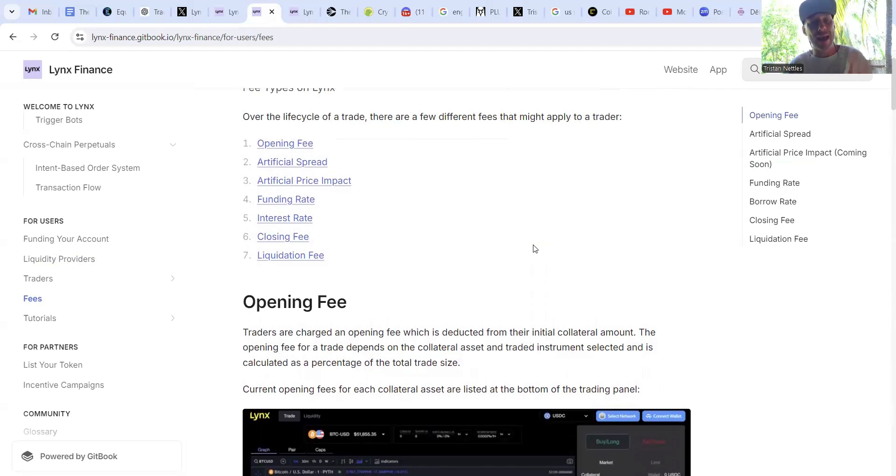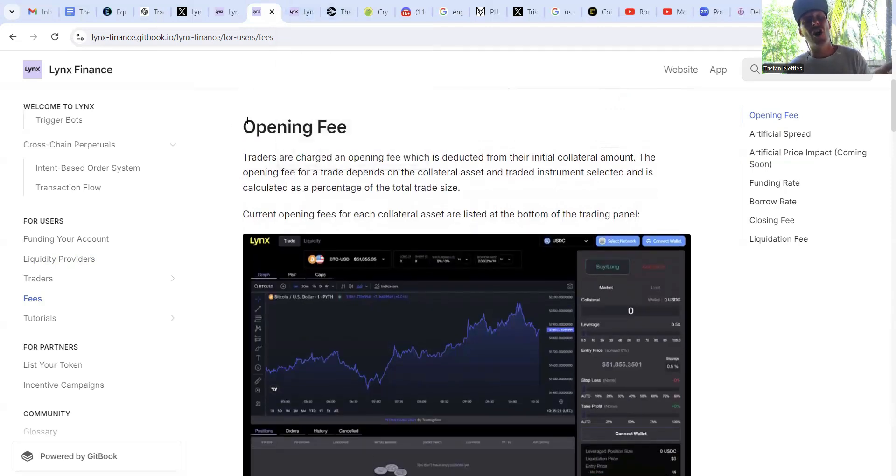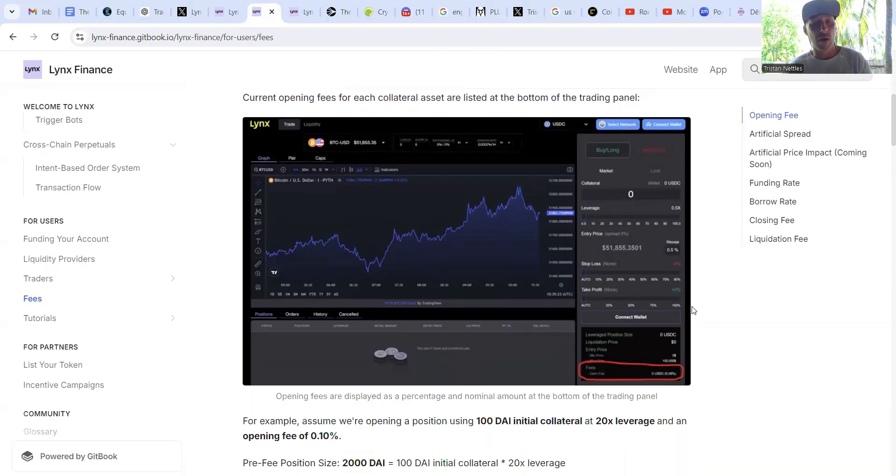The fees are among the industry best, but you still need to know them. The opening fee is the cost to open a trade — it differs depending on the collateral token and the amount of leverage used. Higher leverage means higher fees. It's easy to track because it's shown right in the bottom right corner under 'fees'.